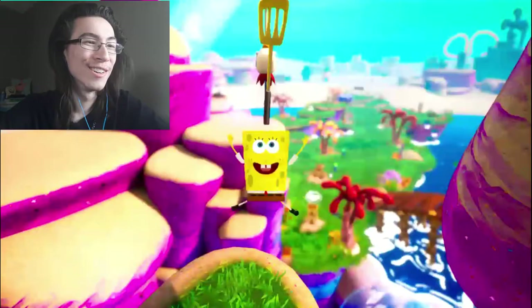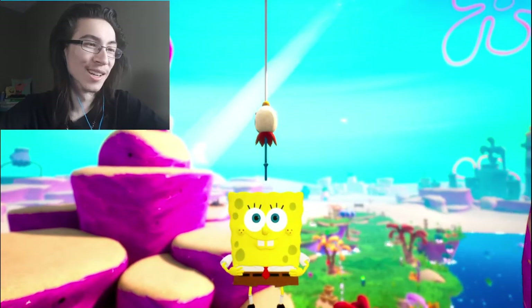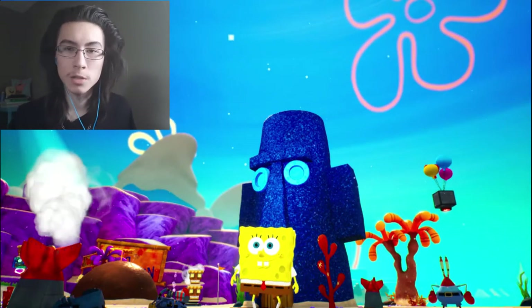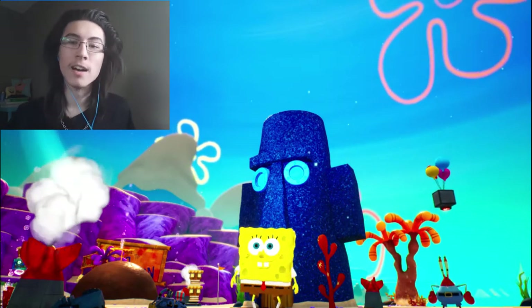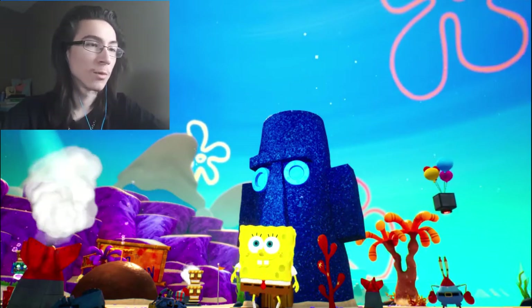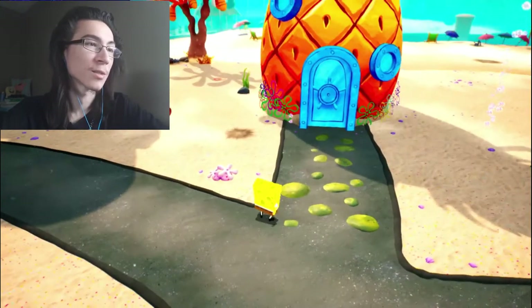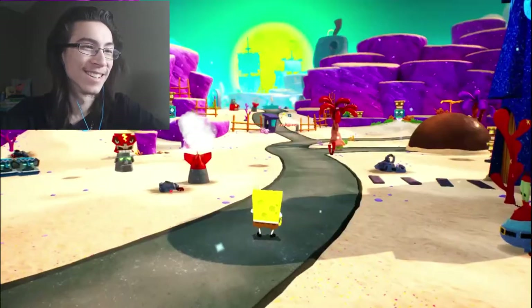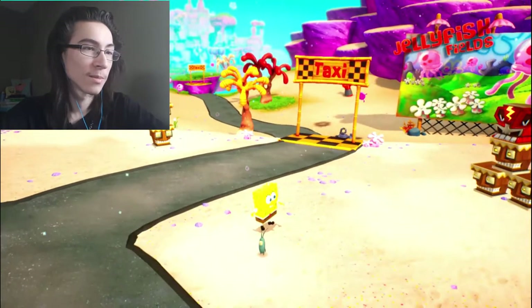Hey, how's it going guys? It's Derek here and welcome back to SpongeBob SquarePants: Battle for Bikini Bottom Rehydrated. If you remember from last episode, we just completed the little tutorial in the pineapple house and just wandered around here. Next, we're just gonna go to Jellyfish Fields, but we gotta talk.